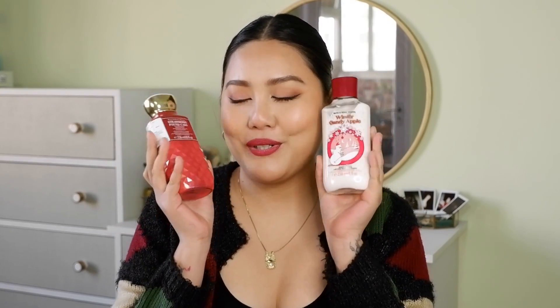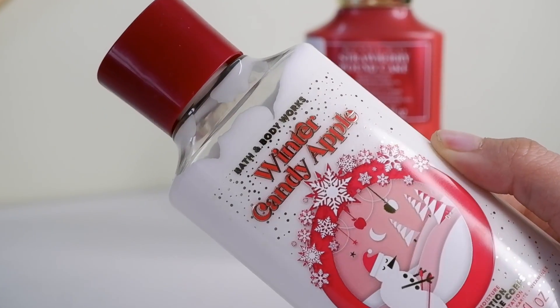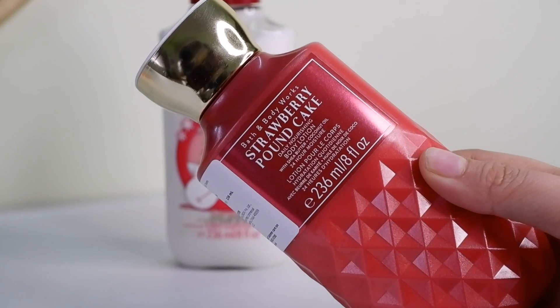Next up, I shopped from Bath & Body Works and bought two body lotions. Oh my god, I am obsessed with these! The first is the Winter Candy Apple body lotion and the other is the Strawberry Pound Cake body lotion.